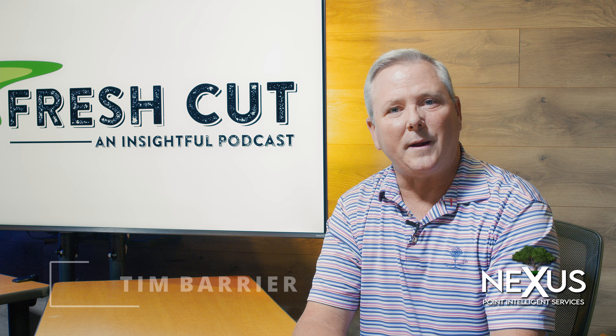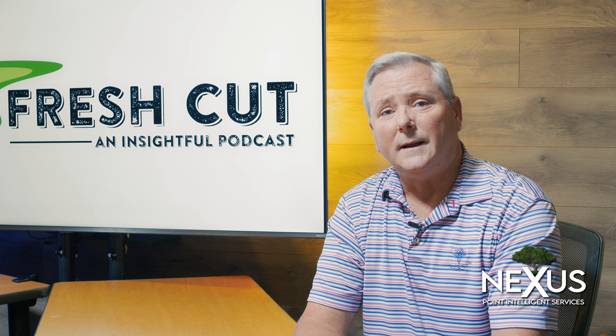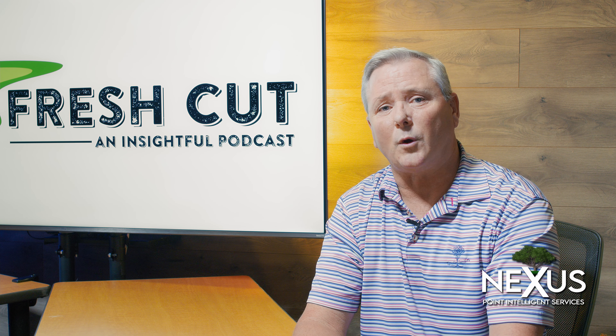My name is Tim Barrier and I own a company called Tim Barrier & Associates, which is a consulting group that specializes in the golf industry. I spent 38 years of my career in golf course management, and 30 of those years as a golf course superintendent here locally in Southern California.